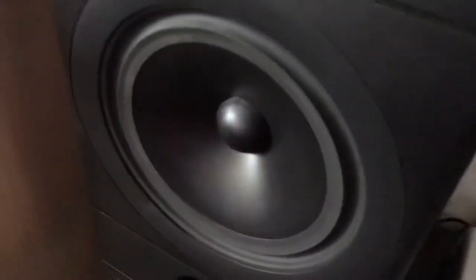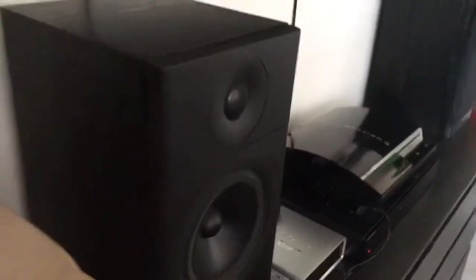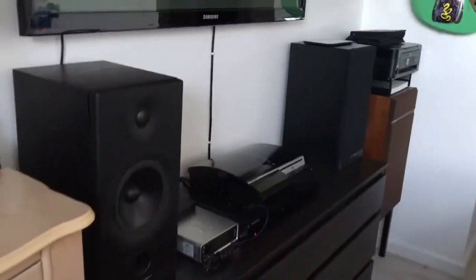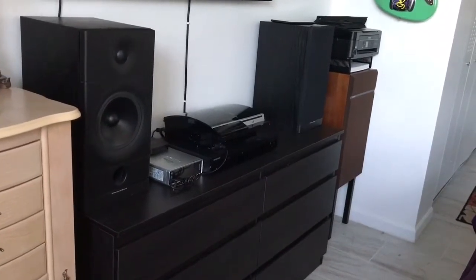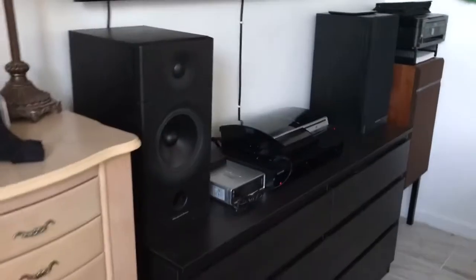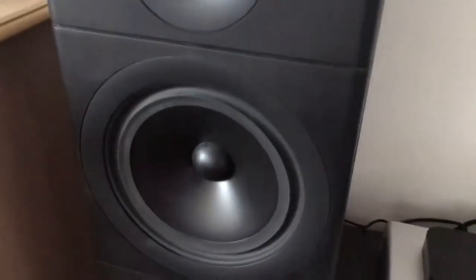Why am I using the English accent? I don't know — because they're from Britain. Anyway, what's amazing about these speakers is that they amazingly sound like 15-inch woofers. And those are only 8-inch woofers there.